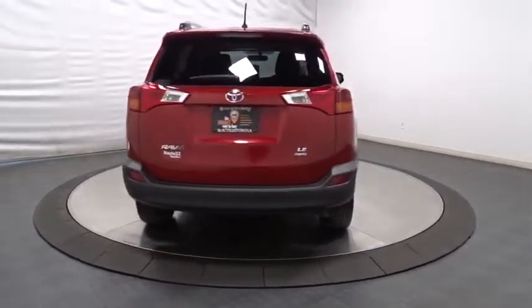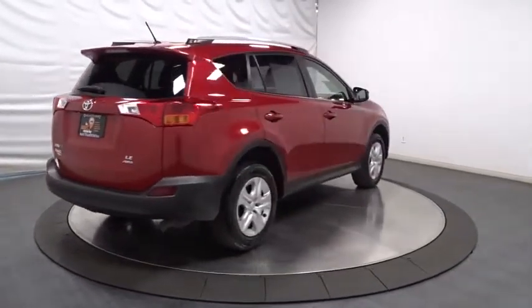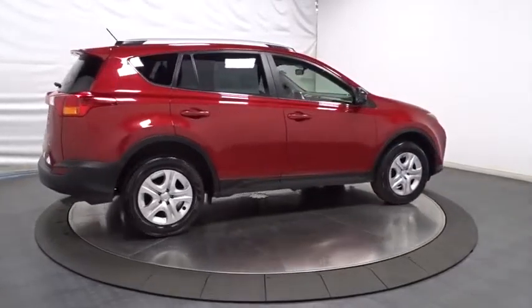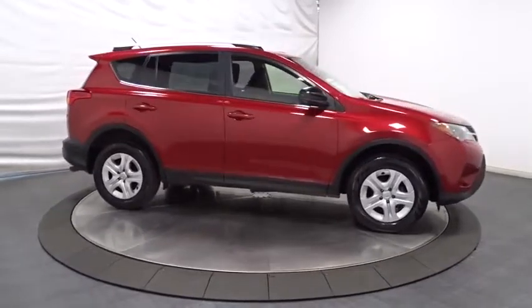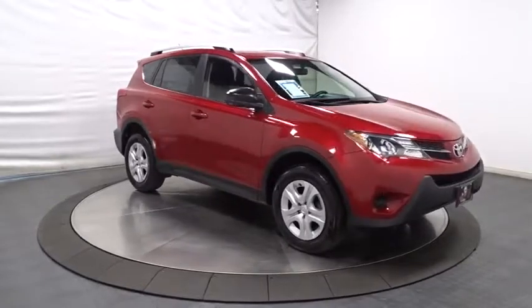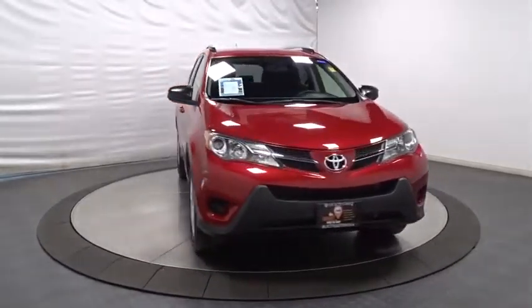This vehicle has less than 45,000 miles. Here are some of this vehicle's great options: keyless entry, trip computer, electronic stability control, clock, outside temperature gauge, day and night rearview mirror, tachometer, engine immobilizer, body color door handles, tinted glass, steering wheel controls, four-piece floor mat set, and low tire pressure warning.